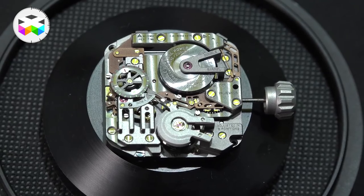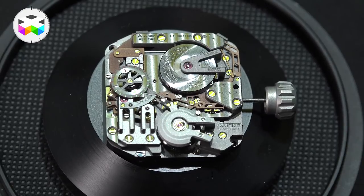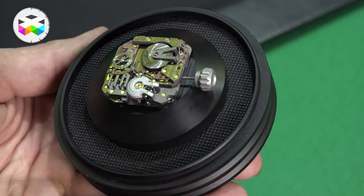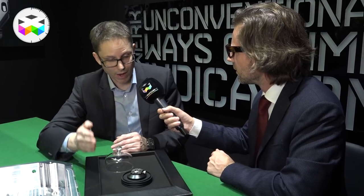Specially for this purpose we developed a mechanical movement which is capable of receiving the accuracy — which means it's receiving the precision. It can be wound up by the motor clock, it can be adjusted by the motor clock, and the time will be set by the motor clock, which means the time will be synchronized on the 100% mechanical movement by the atomic motor clock.